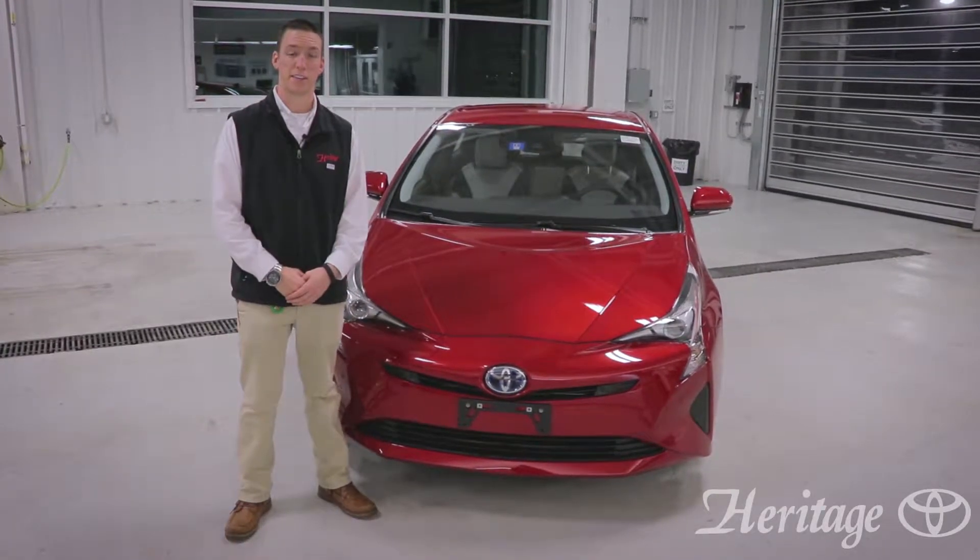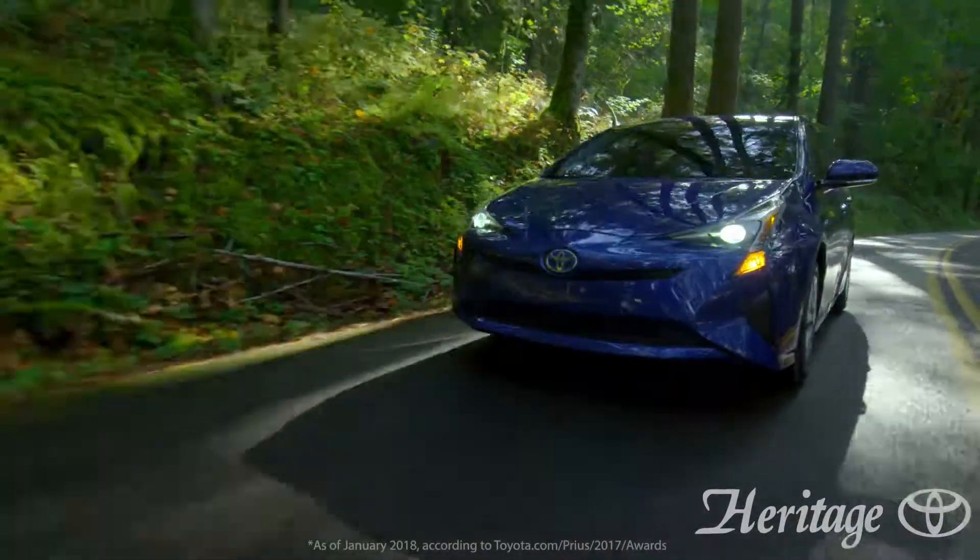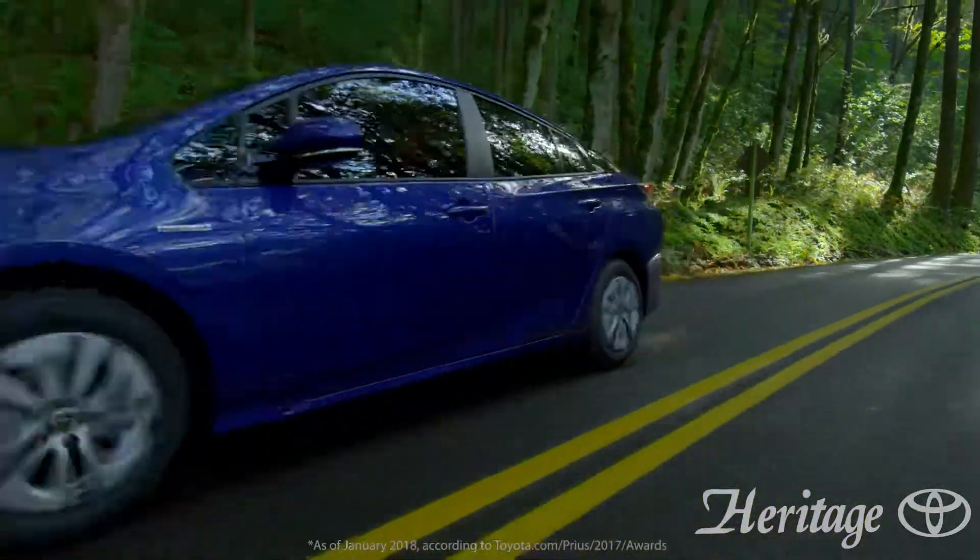I'm Derek Blood and thank you for taking the time to check out the 2017 Toyota Prius 3. Give us a call so you can experience the world's best-selling hybrid vehicle.